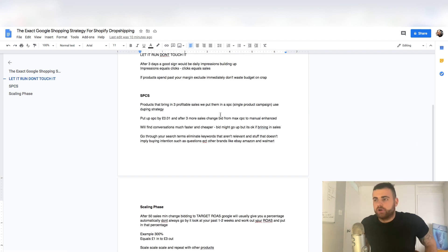SBC — single product campaign — is phase two. Products that bring in three profitable sales from the test campaign, we want to move these into an SBC. I like to use the duping strategy: copy the general test campaign, paste it, then grab the item ID and exclude everything else except that one product. My opinion is it works a little bit better than starting a new SBC — it seems to get momentum faster. Some people say it keeps the data; I don't really think it does because it is a new campaign, but I just feel it starts getting momentum faster.